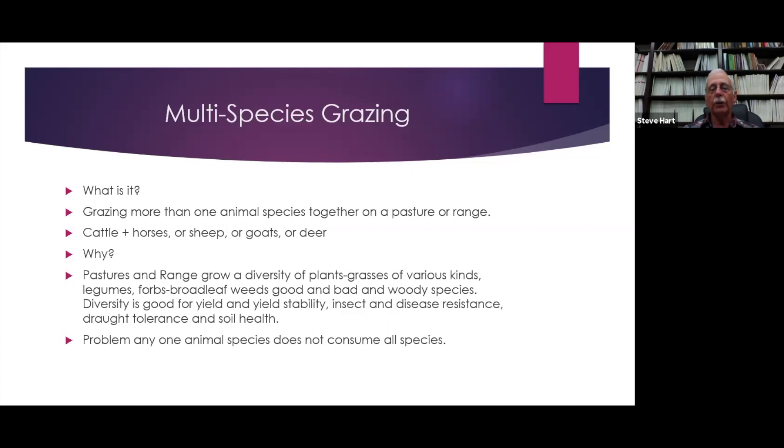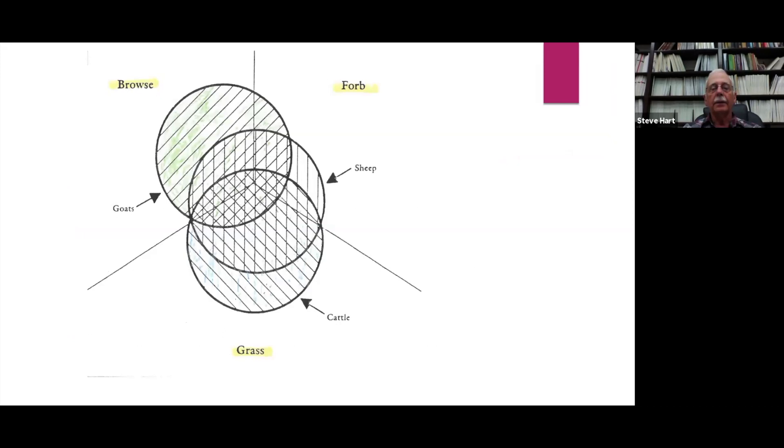The problem is any one animal species does not consume all of the forage species. This diagram gives us an idea about what the different species of animals eat — kind of like three boards that meet in a corner, one representing grass, one representing browse, and the other one forbs, which are basically broadleaf weeds. Cattle will eat a predominance of grass, a little bit of broadleaf weeds, and a little bit of browse, depending on the breed and how hungry they are.